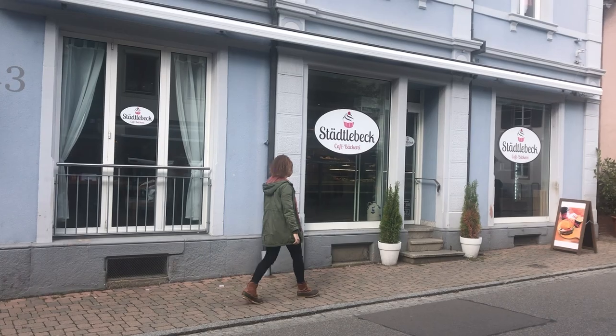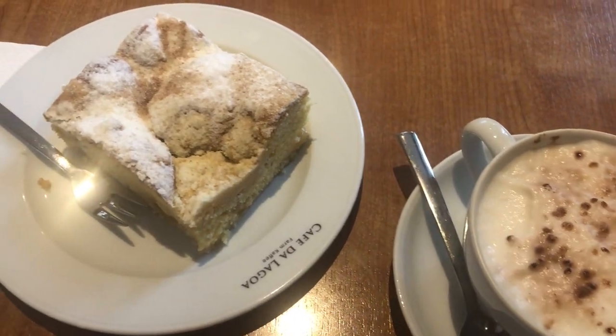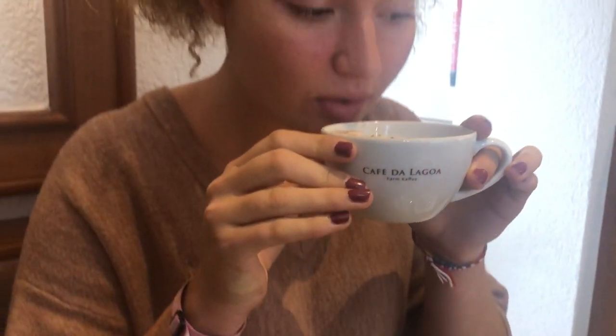I'm currently standing in front of a bakery called Stately Beck. This is one of my favorite bakeries in all of Kondern and there are about five or six total. Germans really love doing something called coffee and kuchen — kuchen means cake — and they'll do this any day of the week, but especially on Sundays it's popular to go out for coffee and kuchen with your family.